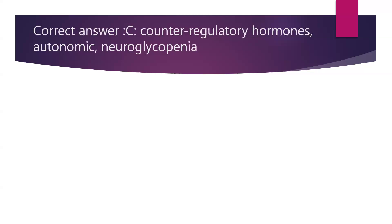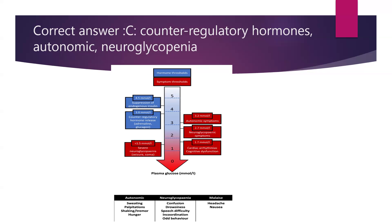The correct answer is first counter-regulatory hormones, then autonomic symptoms, then neuroglycopenic symptoms. Counter-regulatory hormone release — adrenaline and glucagon — occurs at blood glucose as low as 3.8 millimole per litre. If blood glucose drops below 3.2 millimole per litre, patients start experiencing autonomic symptoms: sweating, palpitations, shaking, and tremors. When blood glucose falls further to 2.7 millimole per litre and below, patients experience neuroglycopenic symptoms like confusion, drowsiness, speech difficulty, incoordination, and odd behaviour. Occasionally non-specific symptoms like headache and nausea also occur. Below 1.7, cardiac arrhythmias and cognitive dysfunction can happen, and below 1.5 there is a risk of seizures or coma.